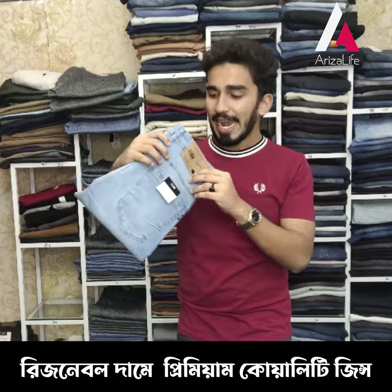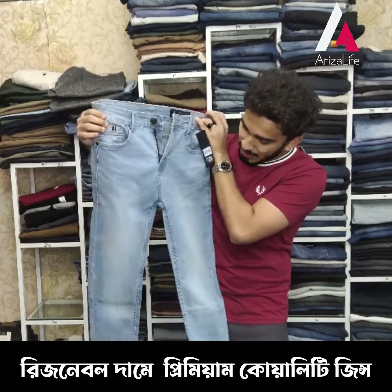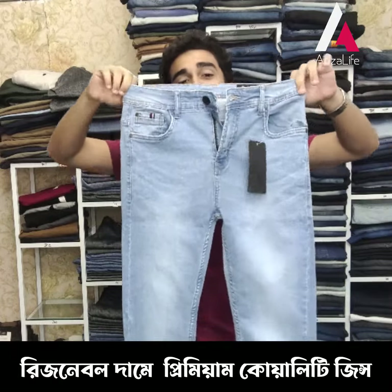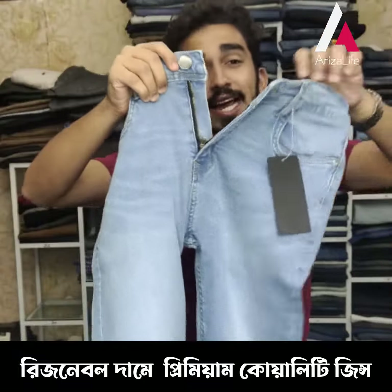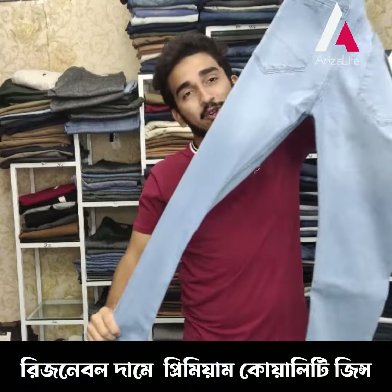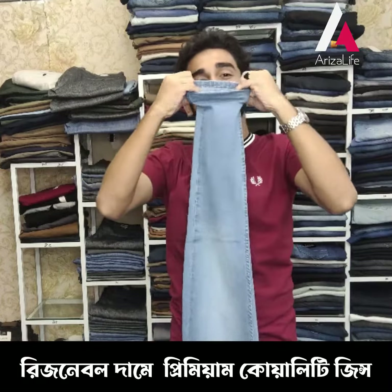Next we have light jeans with some new designs. You can see the fade effect — the light jeans feature a button closure, very posh, and the chain system is really nice. These are 98% cotton and 2% elastic, making them comfortable and suitable for your market.